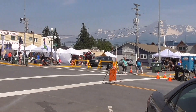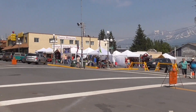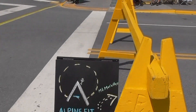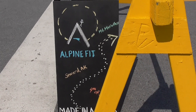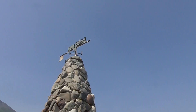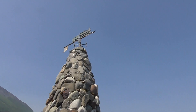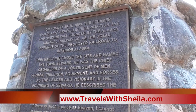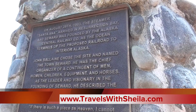This is downtown Seward. It was founded in 1903 when the steamer Santa Ana arrived in Resurrection Bay.